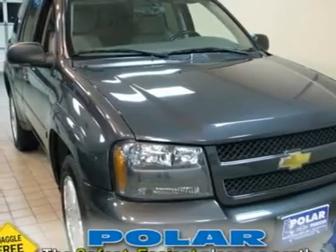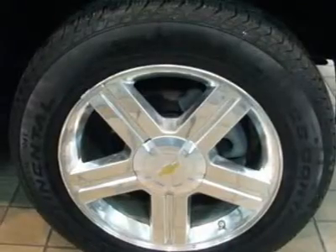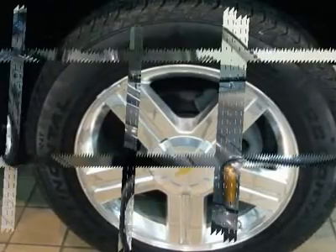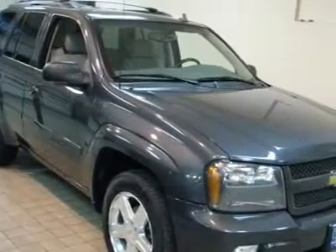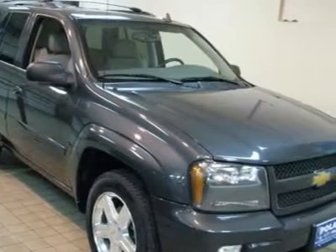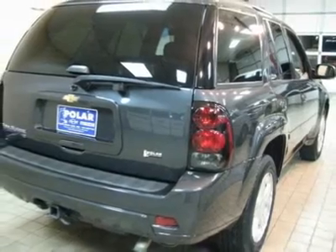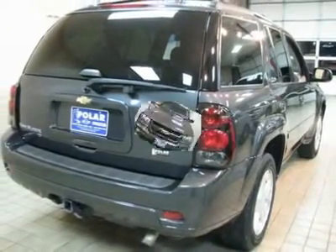This Trailblazer is nicely equipped with features such as Lieutenant Convenience Package, Driver Seat Memory Function, Heated Driver and Front Passenger Seats, Power Adjustable Heated Outside Mirrors with Memory, 4WD, 8-Way Power Driver Seat Adjuster, and 8-Way Power Front Passenger Seat Adjuster, Alloy Wheels.